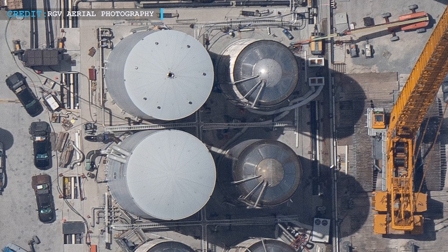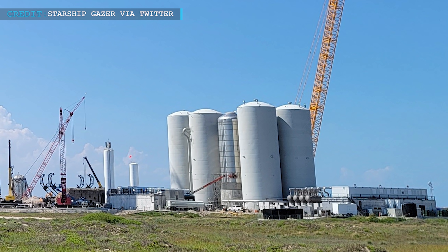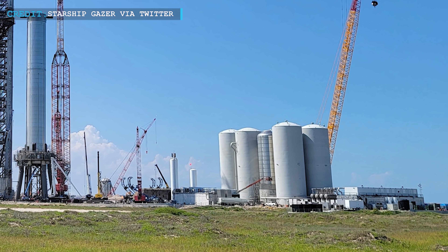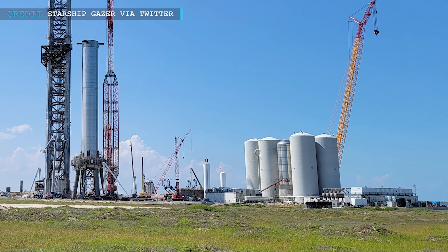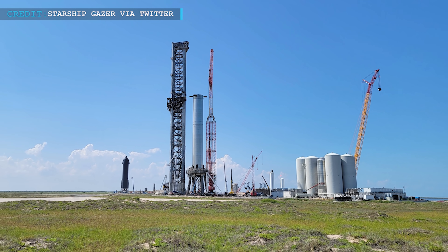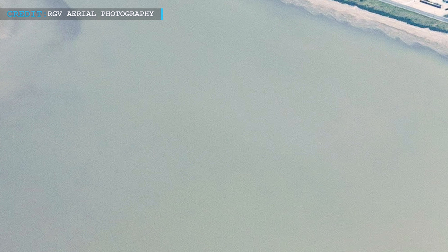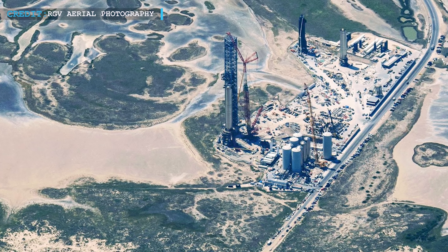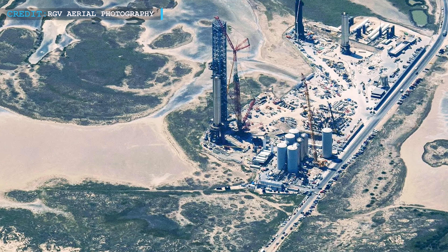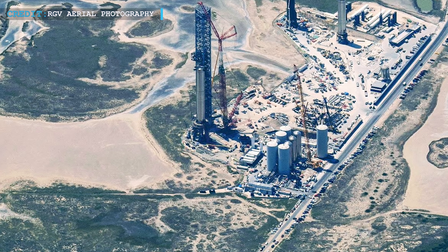Seven out of eight ground support equipment tanks have been installed and partially plumbed. Six of them are similar to SpaceX's Starship and Super Heavy tanks, storing liquid chemicals and a massive amount of water. Other than one tank of liquid methane, all other tanks are installed. The last tank, GSE-8, is almost completed and will soon be placed. To insulate the seven storage tanks, the farm contracted a water tank company to build cryo shells and a massive water tank. The seven shells are completed and ready for installation, and the water tank was installed months back. Two out of seven cryo shells have been placed so far, both on liquid oxygen tanks. Recently, one liquid nitrogen tank cryo shell was rolled to the farm and will likely be fitted soon.